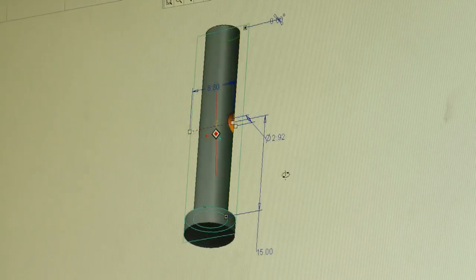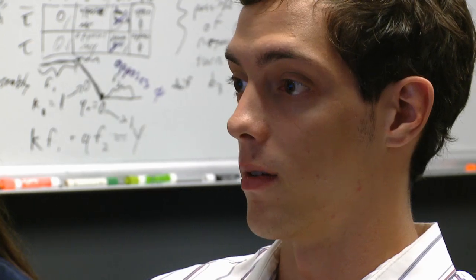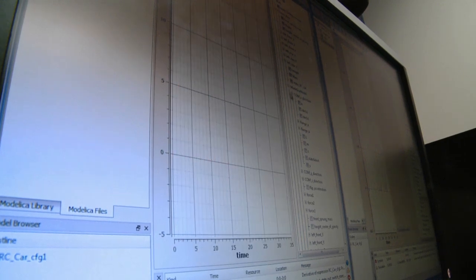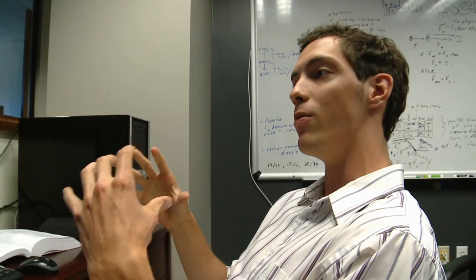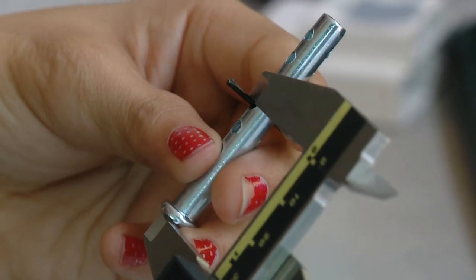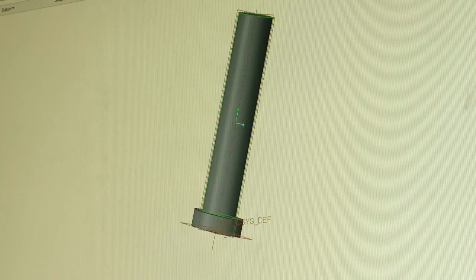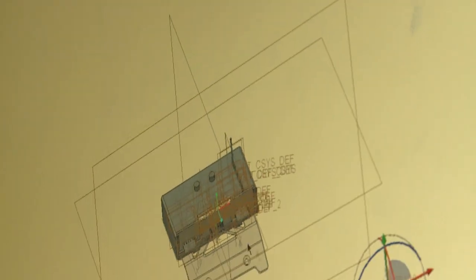The interns recreated every nut and bolt of the car as a 3D model using software created at Vanderbilt. Let's go ahead and start this simulation. It takes all these components and puts them all into one big package, and we use this package to put together our own car and test it. What I'm doing right now is 3D modeling virtually — taking the instrumentation, which is all the electronics, and trying to put them into a housing to protect them.